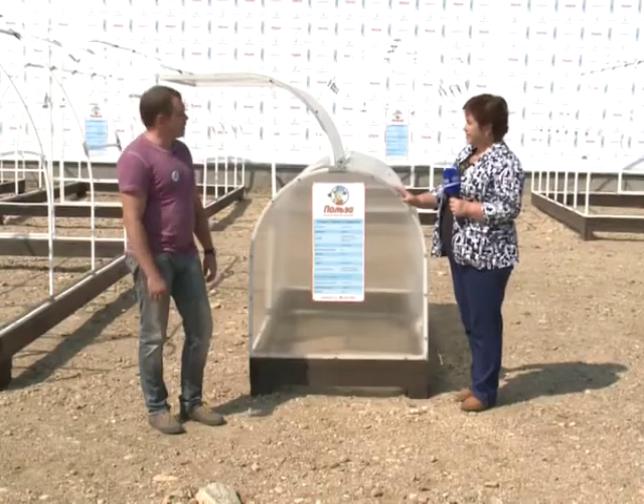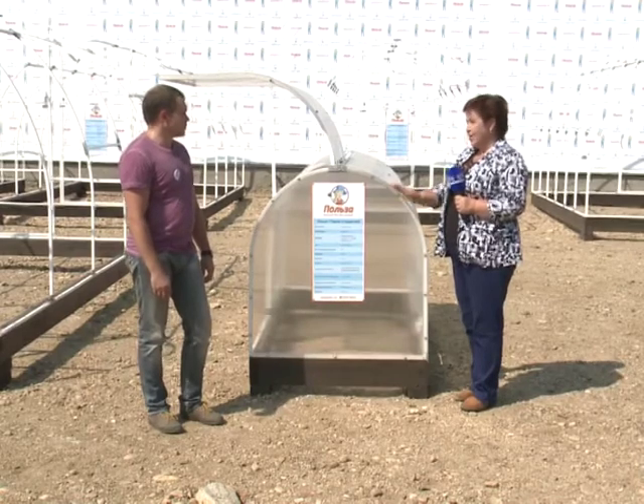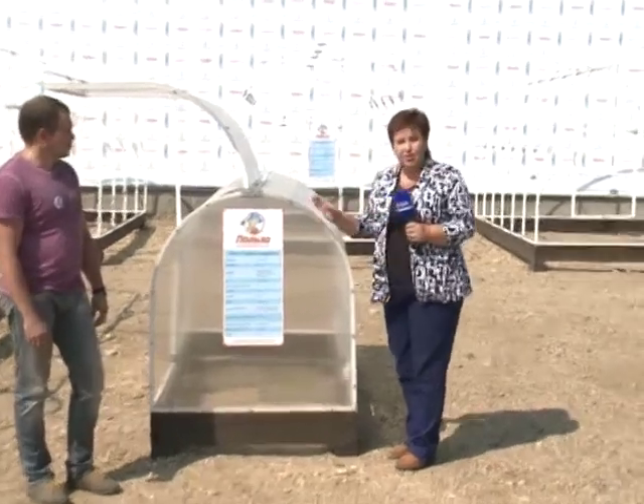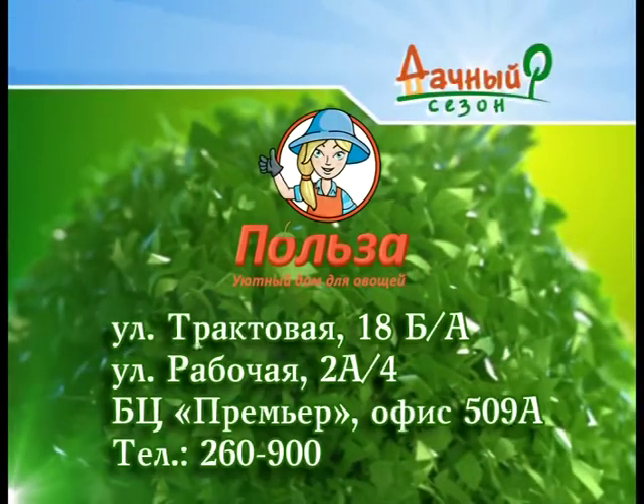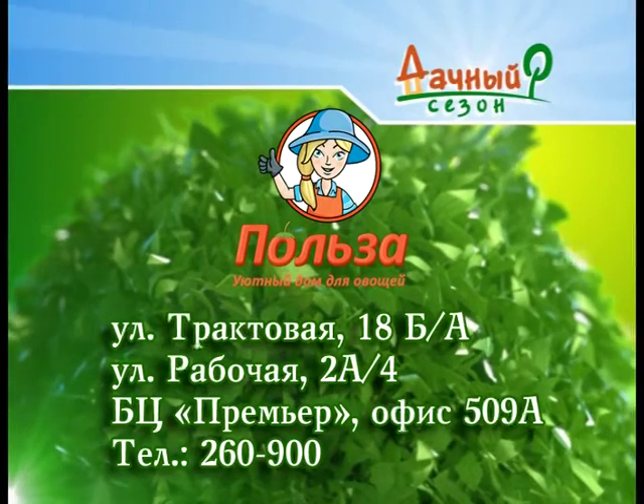Ширина парника составляет 1 метр, длина — 4 метра, что достаточно для хорошего урожая. Каждая встреча по поводу теплиц лично для меня — несколько открытий. Надеюсь, и для вас тоже, уважаемые дачники, садоводы и огородники. Тщательно выбирайте теплицу, чтобы она принесла максимальную пользу. Завод «Теплиц Польза» предлагает широкий выбор теплиц и парников по доступным ценам при отличном качестве.